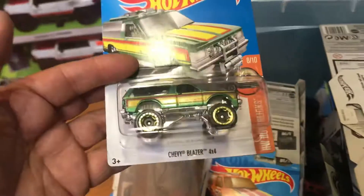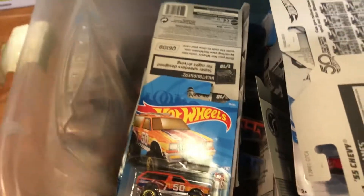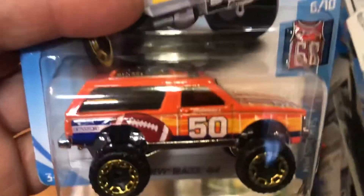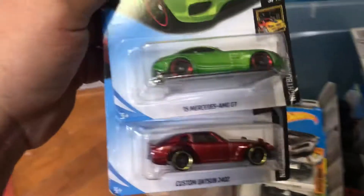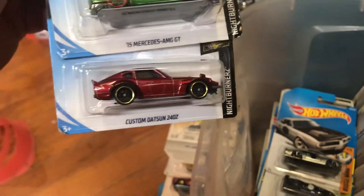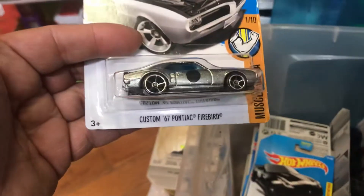Look at this — the Boom Car, Roger Dodger, and a '70 Chevelle wagon. Chevy Blazer 4x4 — I think that's an early '90s Chevy Blazer 4x4 too. Hey, look at that football — the Super Bowl is coming up, just kidding!